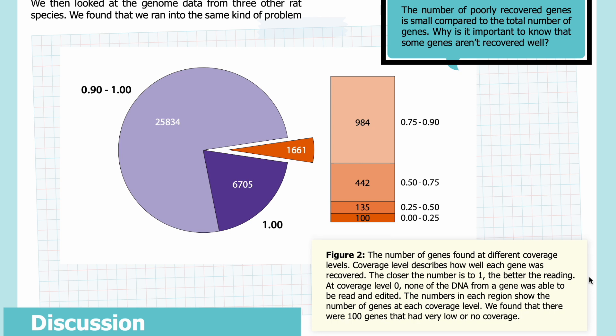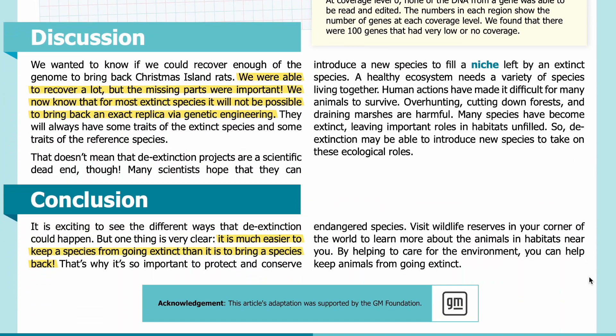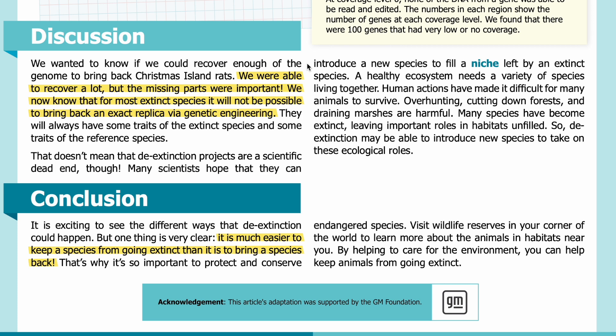Discussion: We wanted to know if we could recover enough of the genome to bring back Christmas Island rats. We were able to recover a lot, but the missing parts were important. We now know that for most extinct species it will not be possible to bring back an exact replica via genetic engineering. They will always have some traits of the extinct species and some traits of the reference species. That doesn't mean that de-extinction projects are a scientific dead end, though.